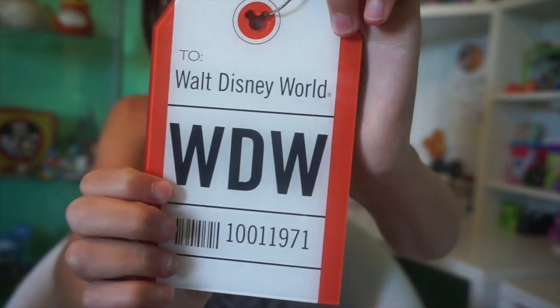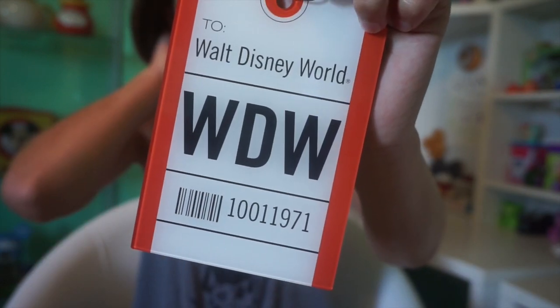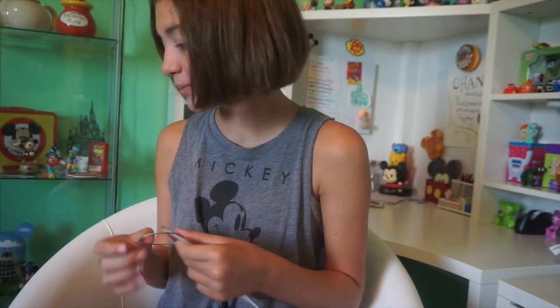Next, while at Disney Springs, the Tag Store had just opened about a week before we went. I love all the travel-themed stuff. I got this luggage tag — some Disney fans may catch the hint: it says 10-01-1971 in the barcode, which is actually the date Disney World opened, October 1st, 1971. I thought that was so cool, like a secret only Disney fans will catch.